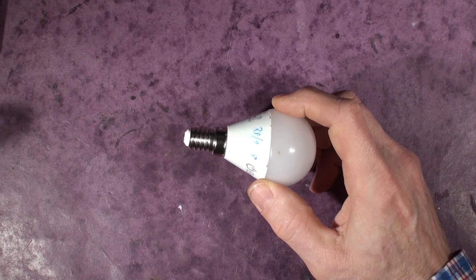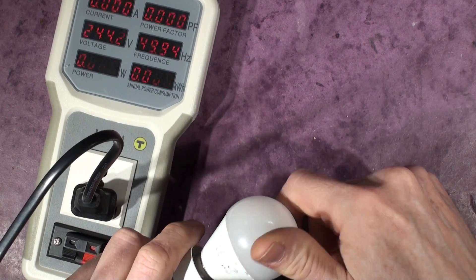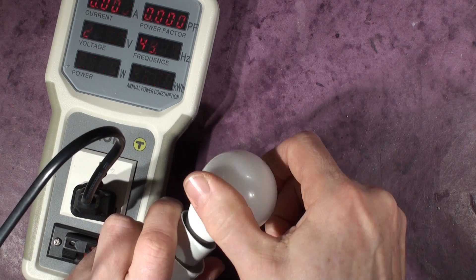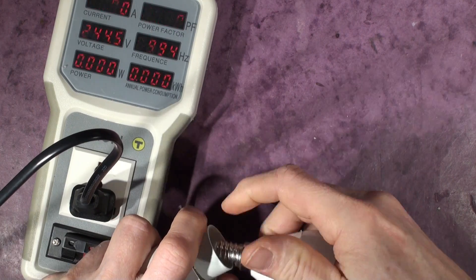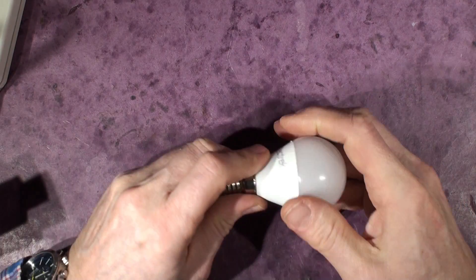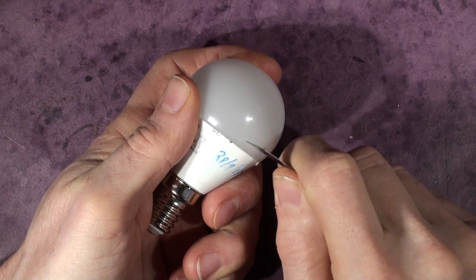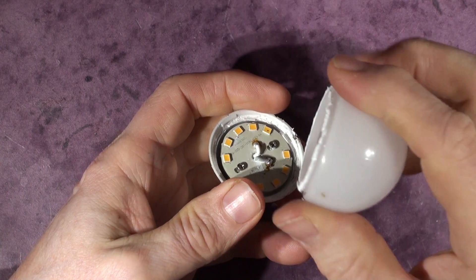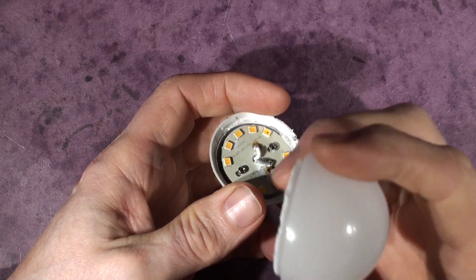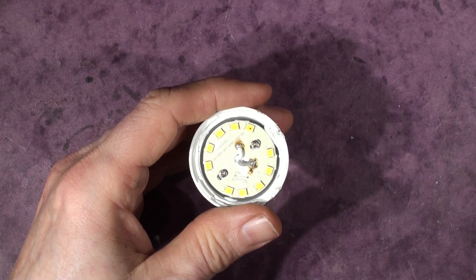Let me wheel over a power supply and the bulb analyzer, and plug her in. No action at all — she's not doing anything. So let's whip it open and have a look inside. There we go — a nice little dome in there, and there we have the bulb itself.